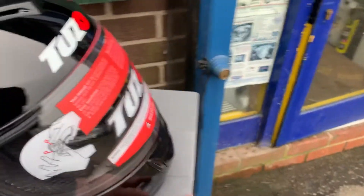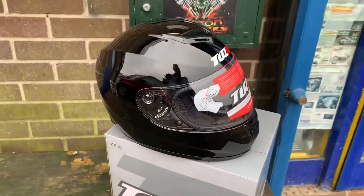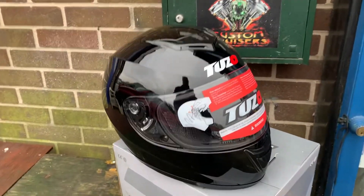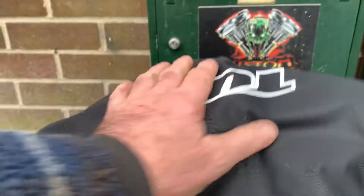Now these particular helmets are on offer — cracking deal. While stocks last, you are looking at £35 a lid. That's complete with a visor, which you can pay that for a visor alone, as you know. And also with the helmet bag, which you can use to carry the thing as you're going along.